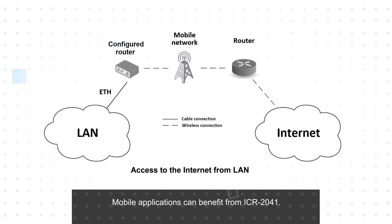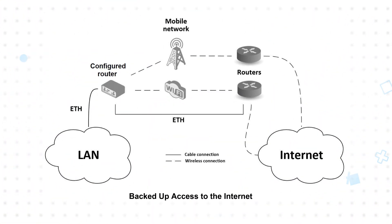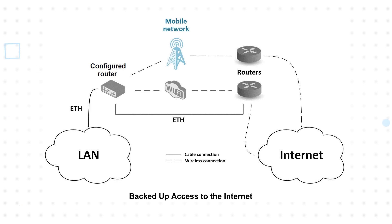Additionally, mobile applications can benefit from the use of the ICR2041, seamlessly providing continuous connectivity. For mission-critical applications, cellular connectivity can serve as a backup. If devices lose their local Wi-Fi or Ethernet connection, the ICR2041 can provide failover connectivity via cellular networks.